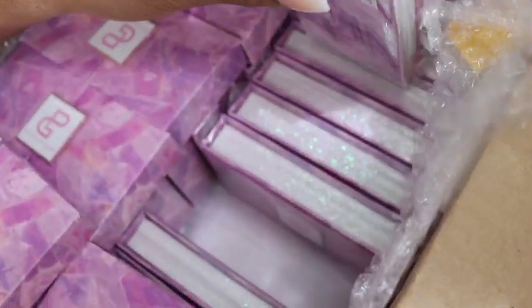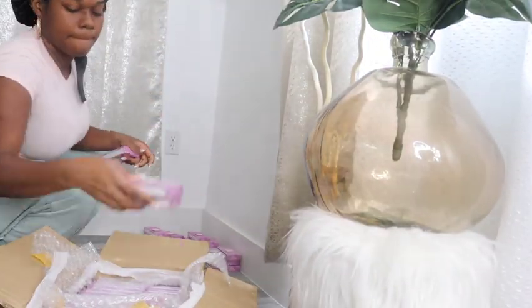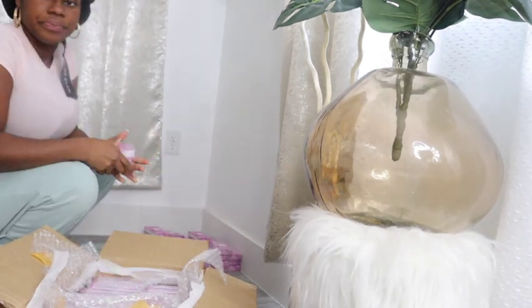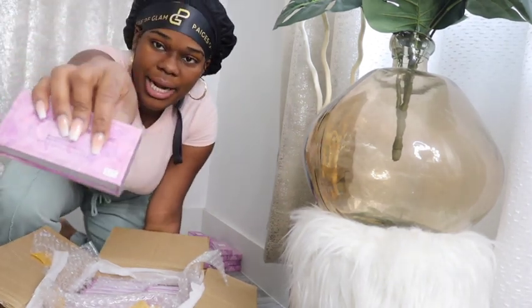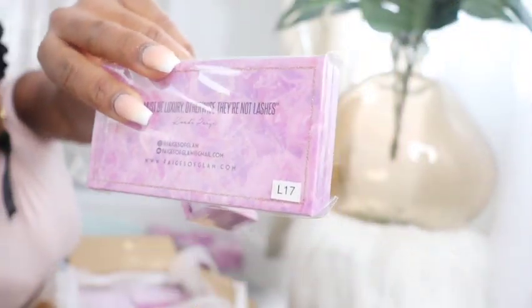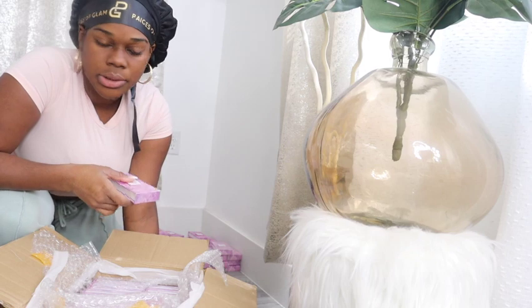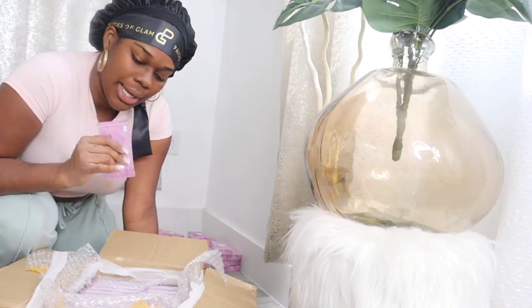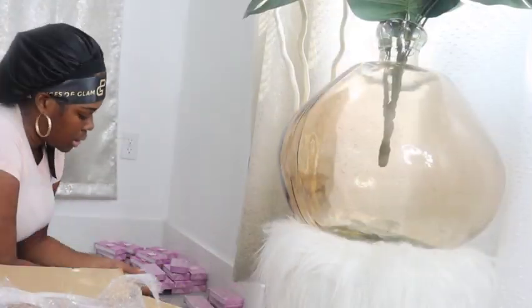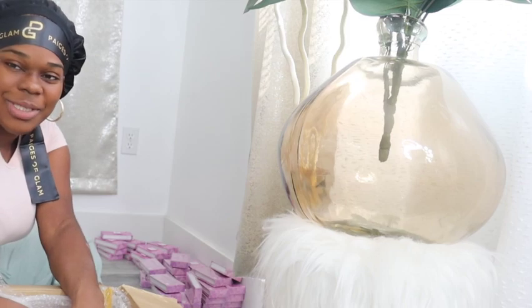Right now you can see I'm looking at the backs of them because they are labeled by the certain style I have chosen — like L17. You choose a certain style that goes by numbers or letters, and then you choose a name for them. Right now I'm just separating them by the labels so I can go ahead and put my own labels on them.